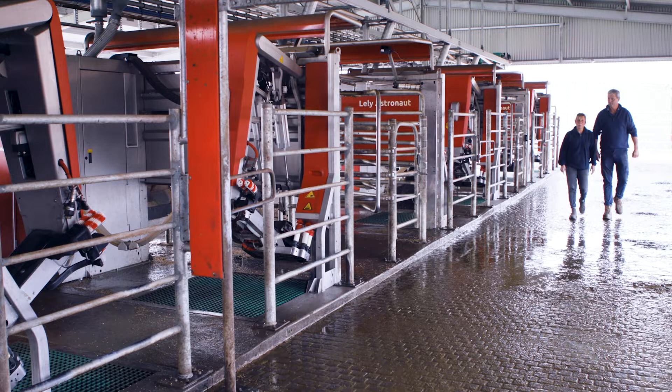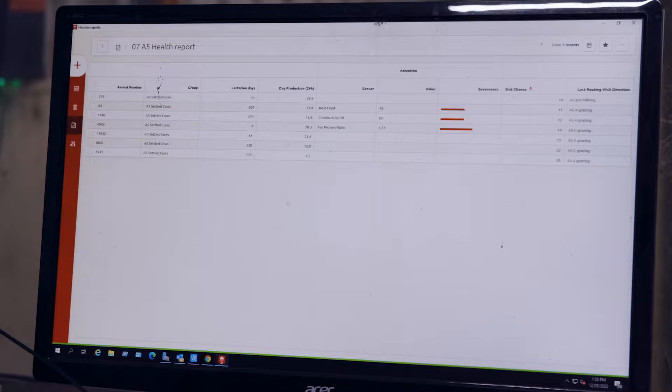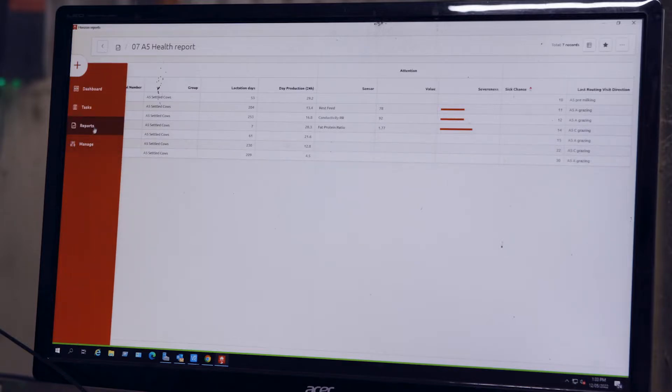In the old rotary system, you definitely had to be watching all the time. It used to worry me a little bit, whereas I've got a lot more confidence now with the Lely system — that anybody could come in, look at a report, and pick up a cow that's sick.